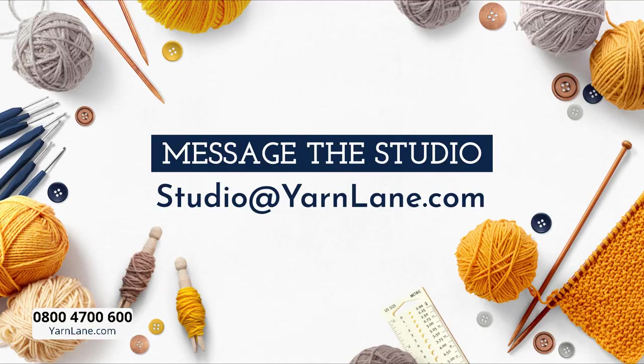Welcome! You can also send messages. You can email studio@yarnlane.com, use the Facebook page, or send a message through the Watch Live section on the website — a white box comes across the bottom of my screen. Morag says she's sitting knitting a hedgehog for her granddaughter's birthday. Hayley says she's crocheting Easter bits. And Claire says good afternoon, John.